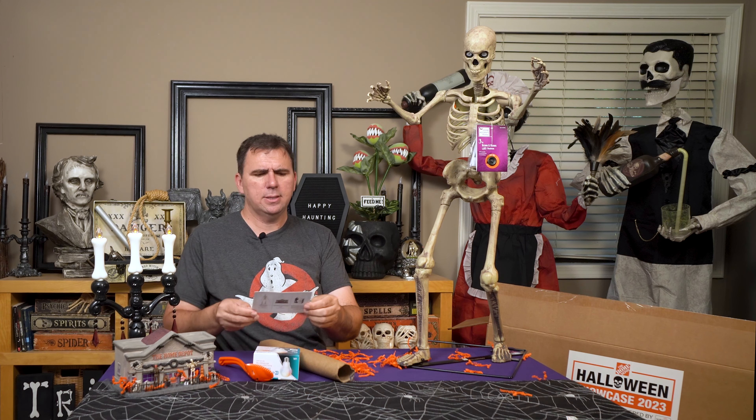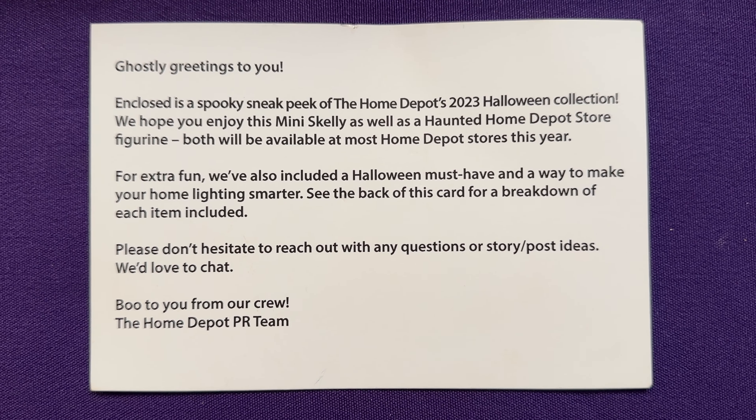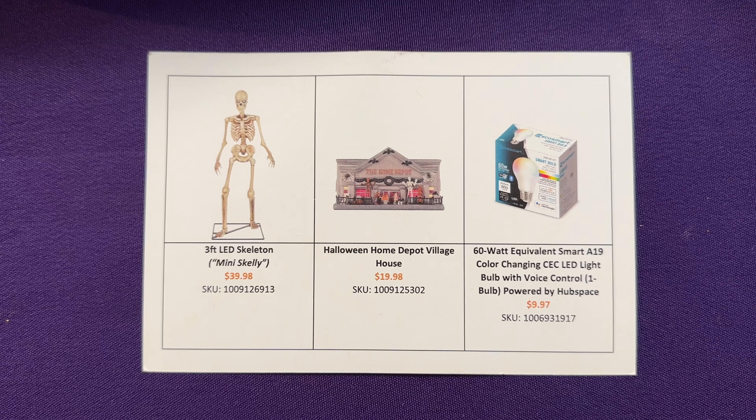I found a card in the box as well. It says: Ghostly greetings to you. Enclosed is a spooky sneak peek of Home Depot's 2023 Halloween collection. We hope you enjoy this mini skelly as well as a haunted Home Depot store figurine. Both will be available at Home Depot stores this year. For extra fun we've also included a Halloween must-have and a way to make your home lighting smarter. Boo to you from our crew — the Home Depot PR team.